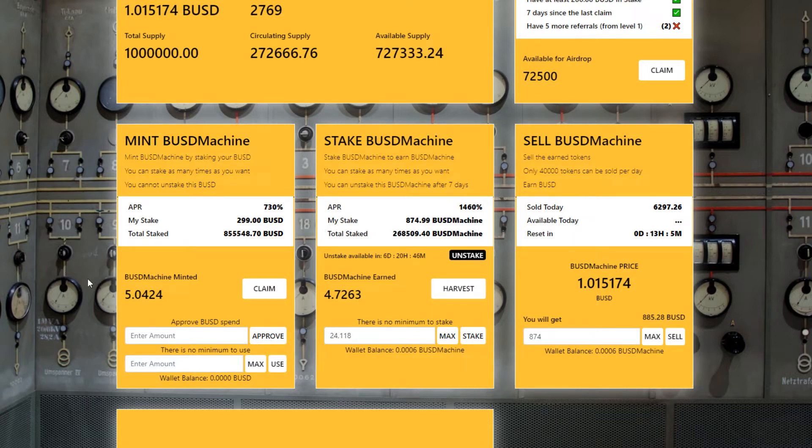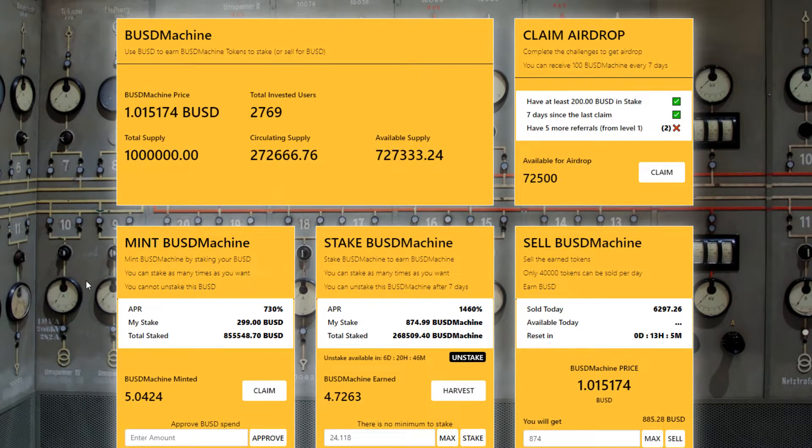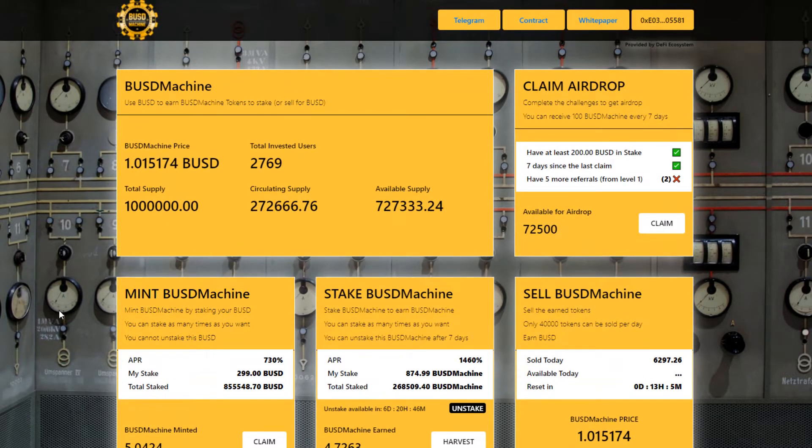BUSD machine is an ecosystem that runs entirely on its own. The contract is created by the token miner team, who have quite a reputation when it comes to creating profitable dApps, and it works like this.